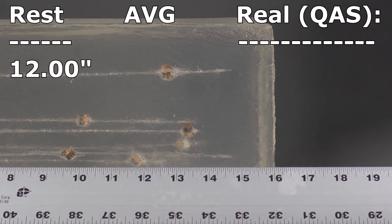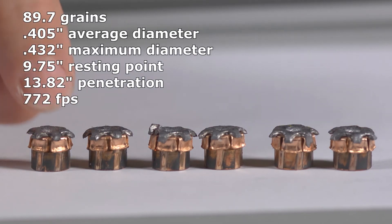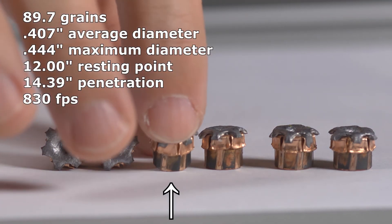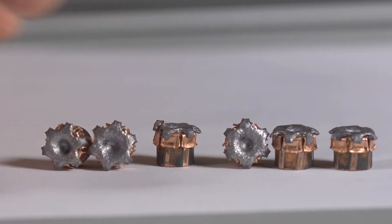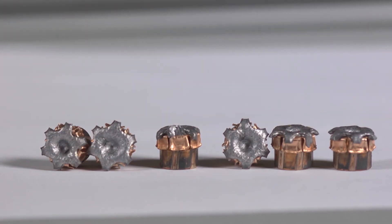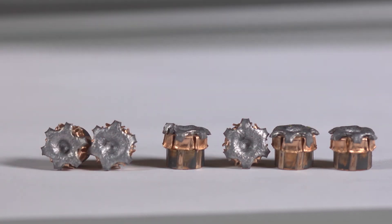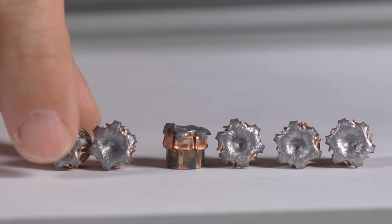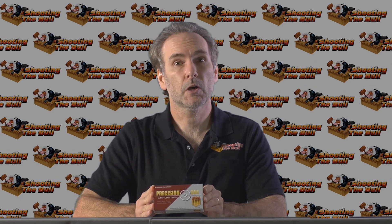Correcting for bounce back, the average was 13.81 inches — simply outstanding performance from a 380. The recovered Precision One bullets look pretty much textbook perfect; they all expanded exactly as designed. The expansion is minimal, but we know that from the XTP bullet design — they always expand minimally. One bullet looks a bit abnormal; it nearly exited off the bottom of the block and hit the table, so it's a little distorted from that impact.